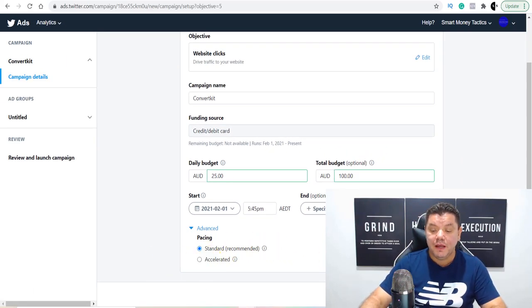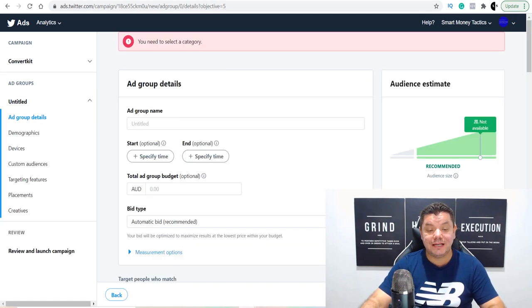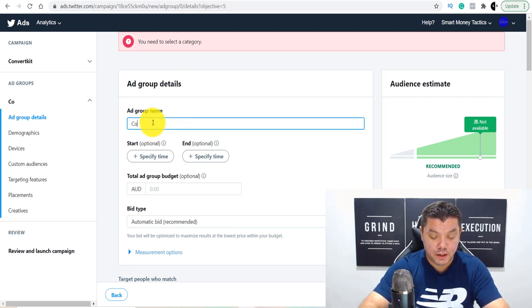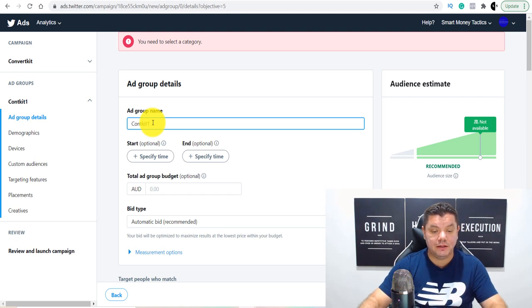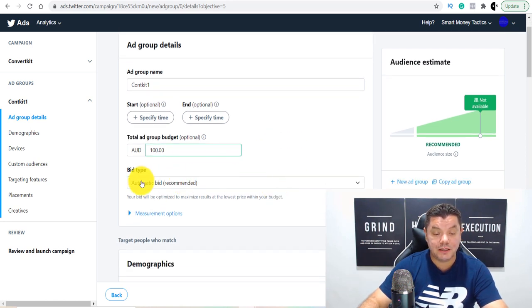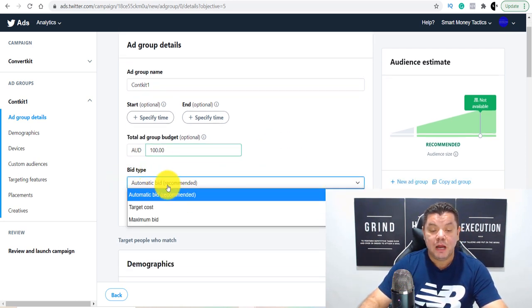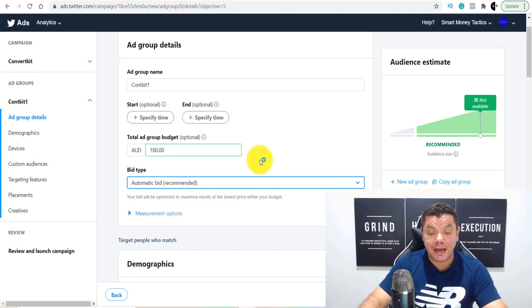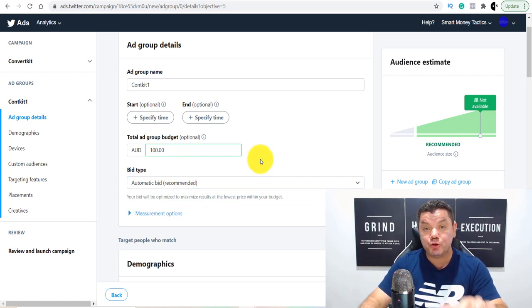You've got a start time and an optional end date — you can leave that since you have a total budget spend. If you click onto 'Advance,' this gives you the option to run as Standard (recommended) or Accelerated. Accelerated means Twitter pushes the ad hard to your target segments. I recommend leaving it on Standard. Then click Next. You can add a group name — put 'ConvertKit One' as an example. For bid type, if you're unfamiliar with this, leave it on the recommended. I'm going to show you where you can get all the training for this absolutely for free.